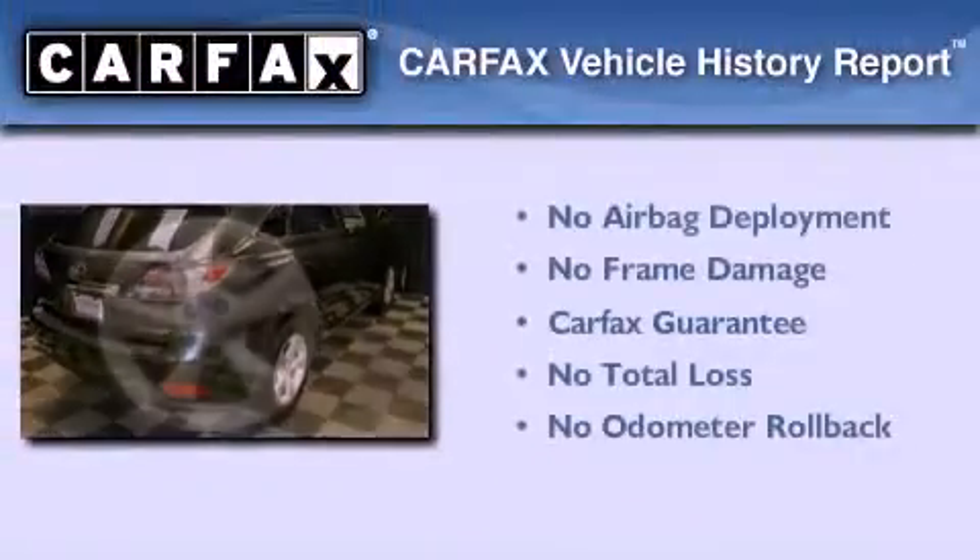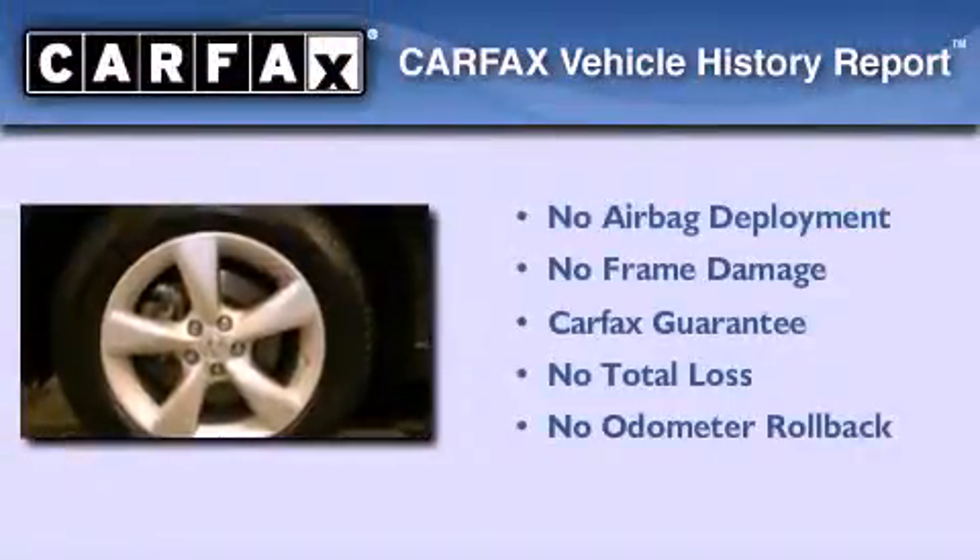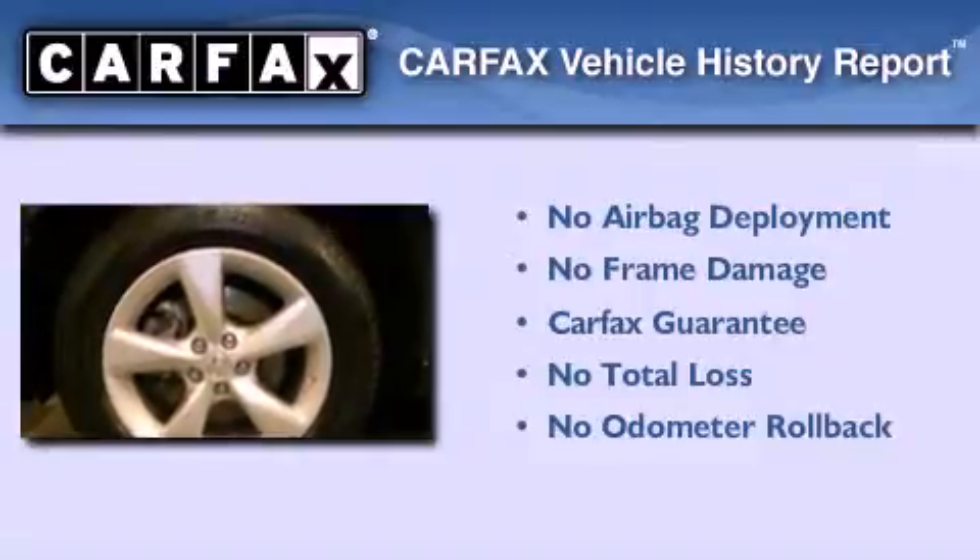Not to mention that this Lexus qualifies for the Carfax Buy Back Guarantee. Stop by today and test drive this vehicle for yourself.